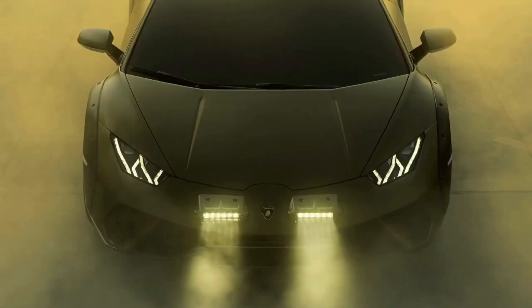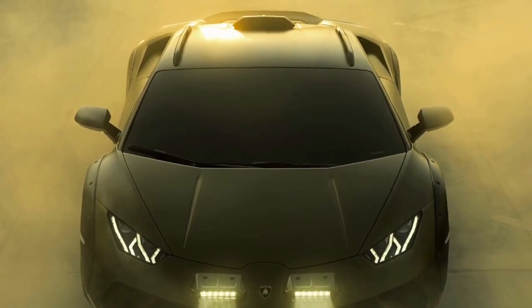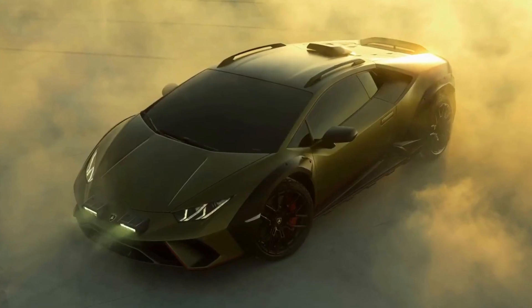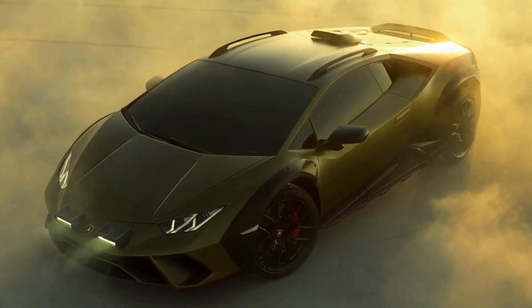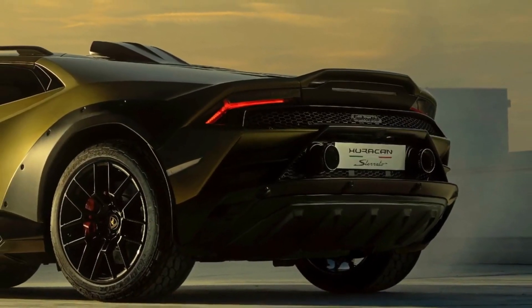The visible suspension lift gives the Huracan Sterrato much more ground clearance than just about any other supercar out there. Lamborghini has also installed new black wheels with Bridgestone Dueler tires for improved all-terrain capability.